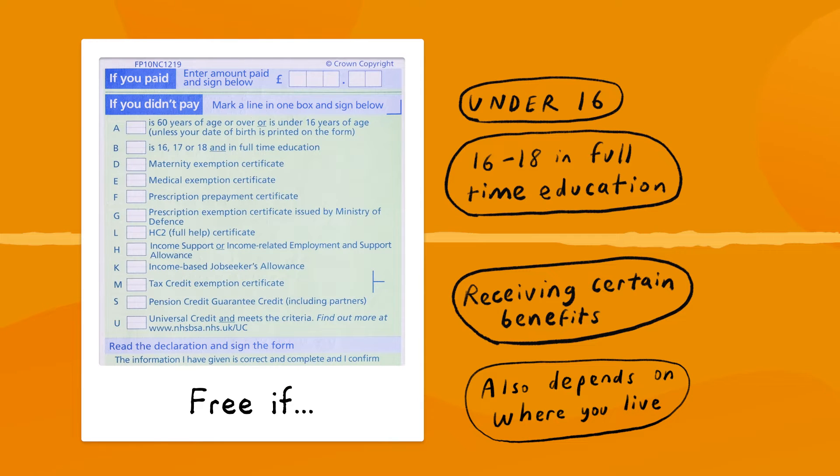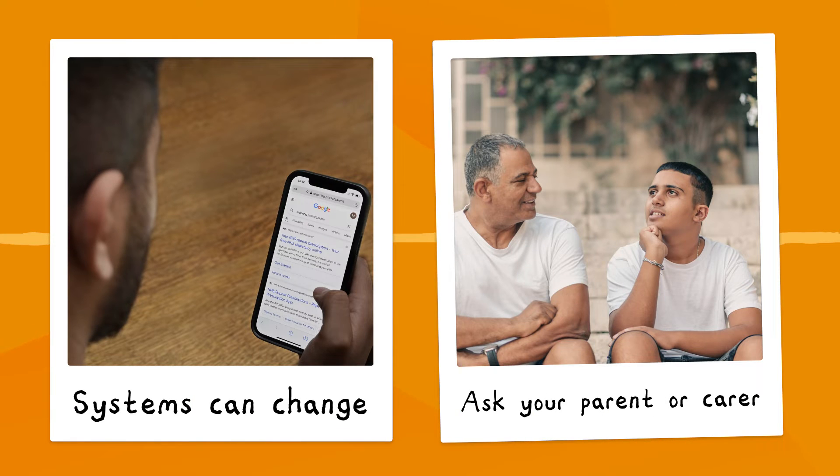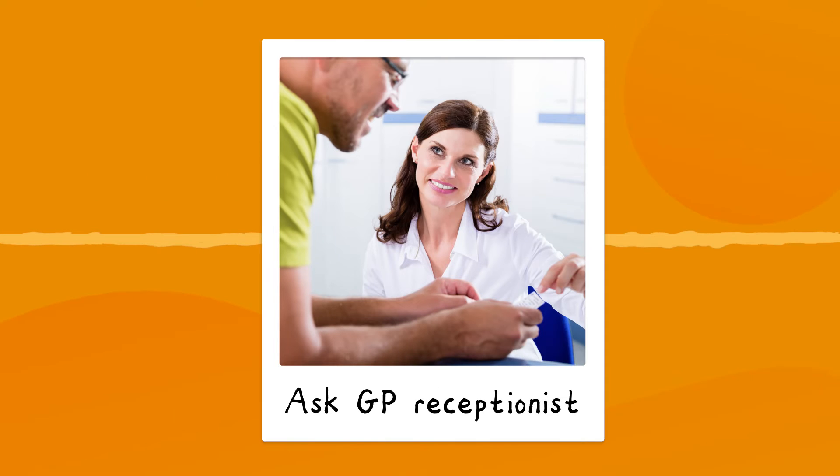They are free if you are under 16, are 16 to 18 and in full-time education, or are receiving certain benefits. The only difficulty is that the systems change and can be different depending on where you live. Why not find out how your parent or carer goes about arranging things?